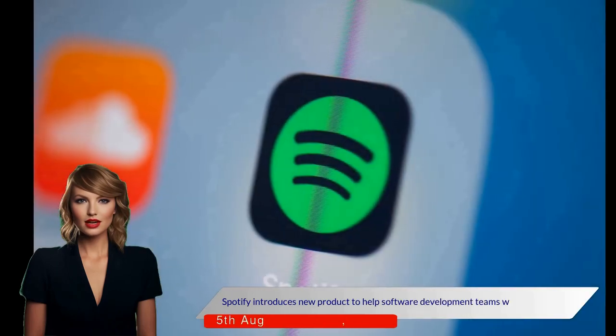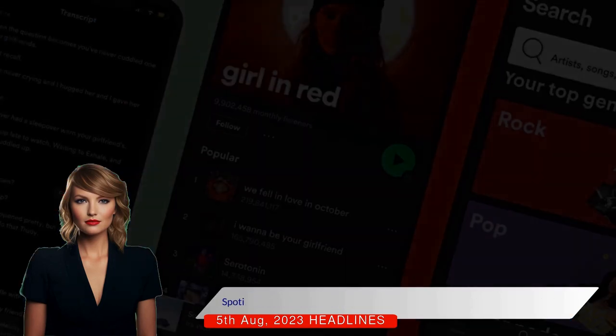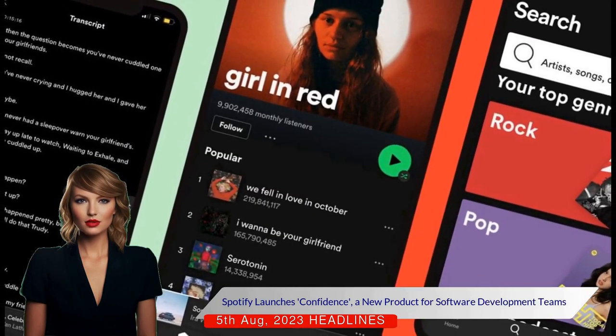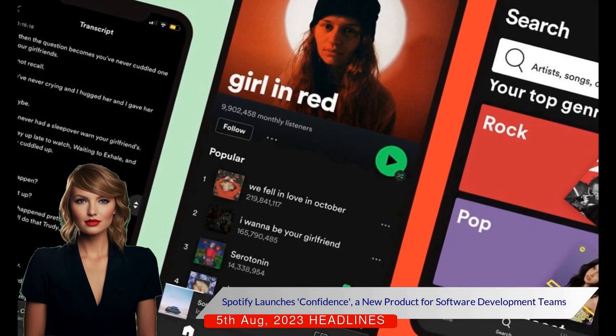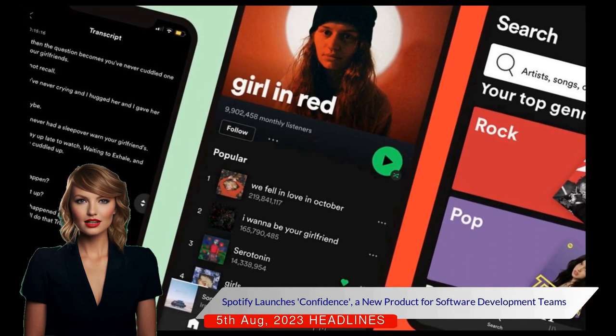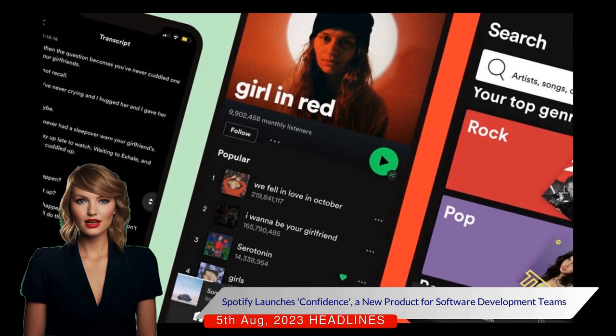Spotify is launching a new commercial product named Confidence for software development teams, based on its in-house experimentation platform. This product aims to simplify the process of setting up, running, coordinating, and analyzing user tests, providing teams with a quick means to optimize their ideas.